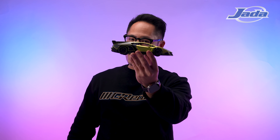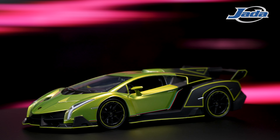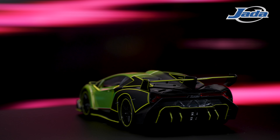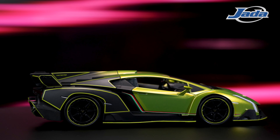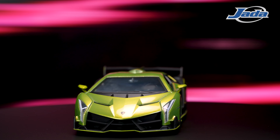And now for my personal favorite — the Lamborghini Veneno. I mean, look at this thing. The fade, the green, the black — chef's kiss all around. And just like the Batmobile, this vehicle is made of 100% die cast. And unlike the Batmobile, it features opening suicide doors, as Lambos do. In addition, it has a rear opening hatch and AeroDisc style wheels.